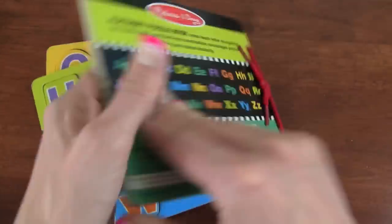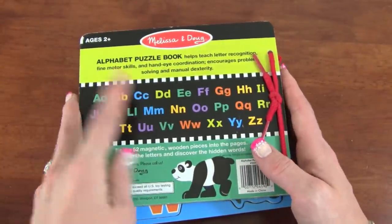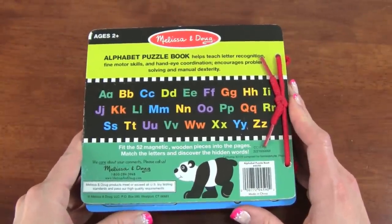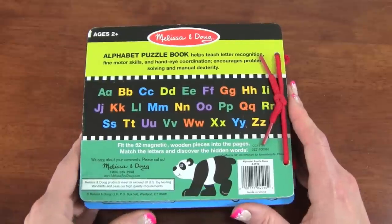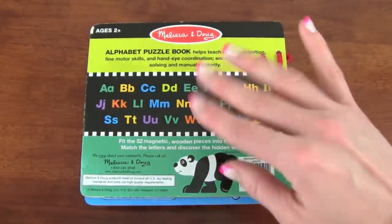Great job! I am so proud of you for learning your ABC's. Thanks for watching this video. Make sure you subscribe to Kid Friendly TV down below. I'll see you guys soon. Bye!